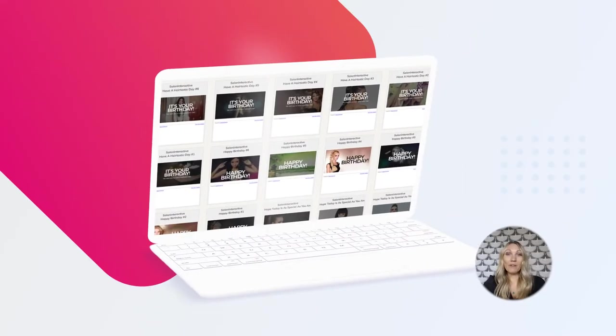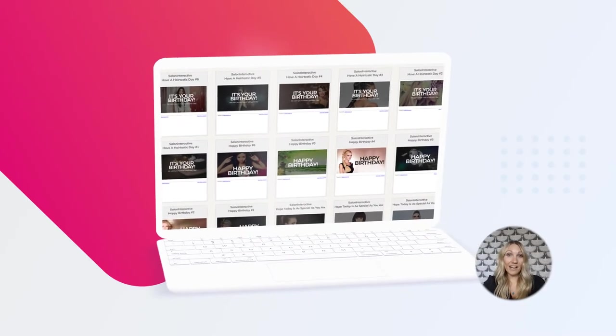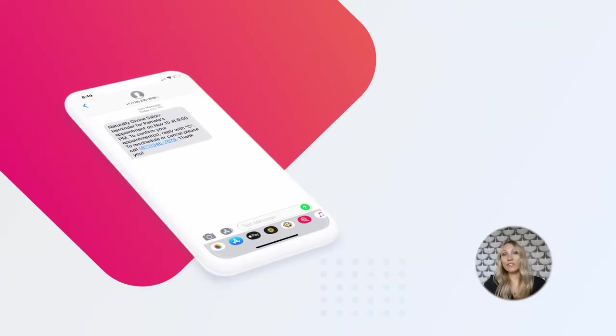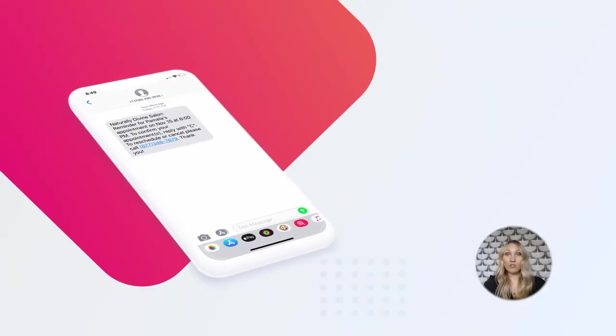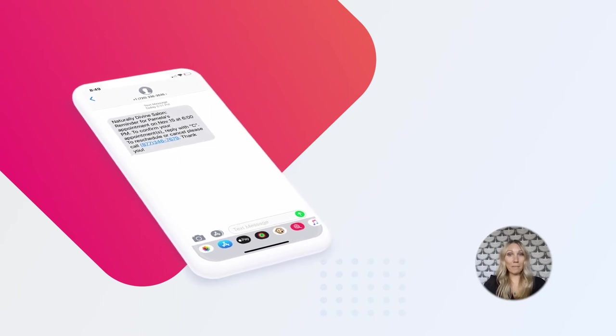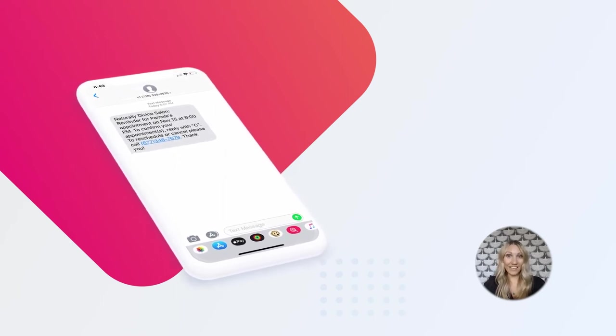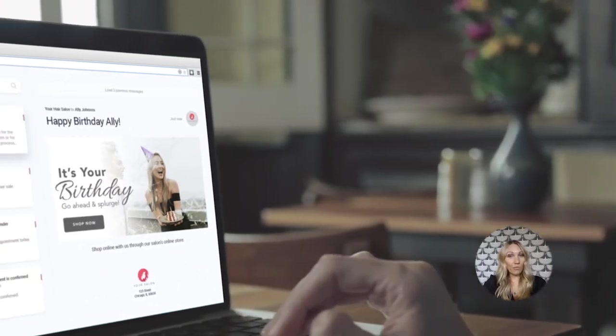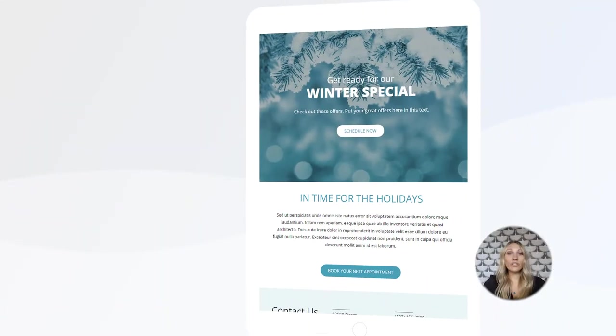Number four: a great way to thank new clients and stay in contact with existing ones is automated email and text message marketing. The same goes for friendly reminders for clients due back for an appointment and drive-back messaging for wayward clientele needing a little nudge. It's a great way to automate — you simply set it up once and let the system take it from there.